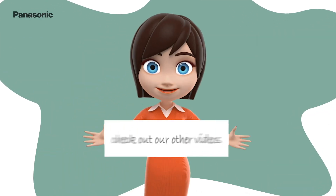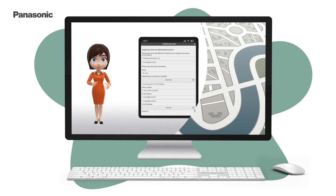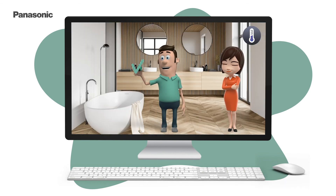Look out and check our other videos. Here we will explain to you how to use the service cloud and how to get remote maintenance and immediate expert support.